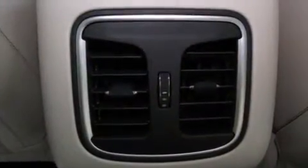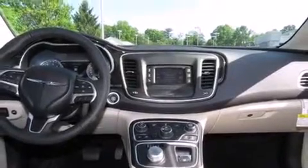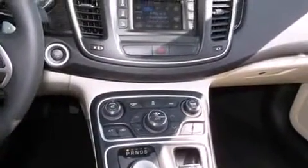It distinguishes itself from the competition with features such as a built-in garage door transmitter, an automatic dimming rear-view mirror, remote keyless entry, and power front seats.